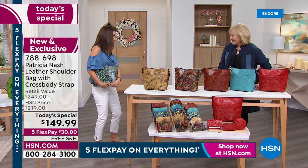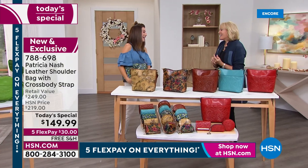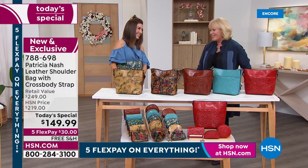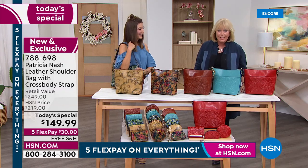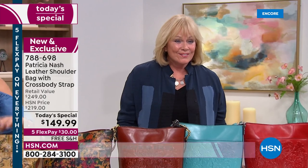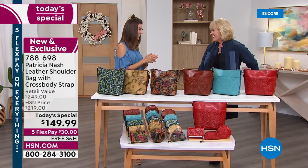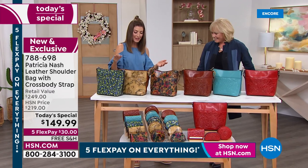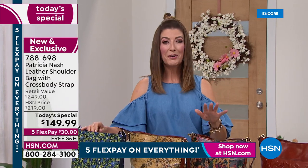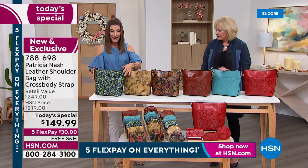Welcome back to the studio, Patricia Nash — here live for the first time in a long time. It's so good to be home. We are live and it's unbelievable. We could not be happier. I've been a huge fan of your bags for over a decade, and when you see them here live in the studio you're going to be so thrilled. Let's take everyone through our choices tonight.